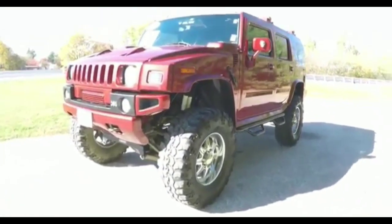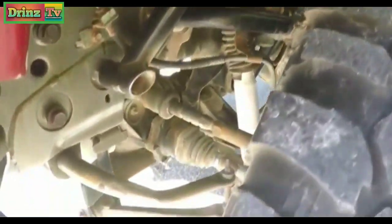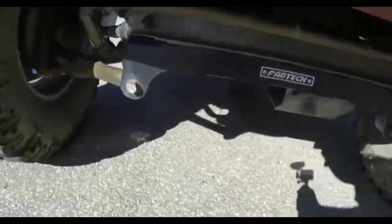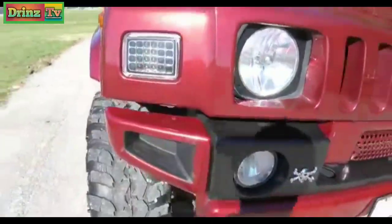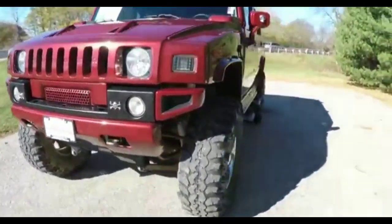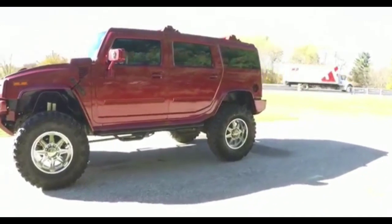This H2 is on a 4 inch lift, it does have LED front lighting, it also has a body color grill insert. This H2 is in Victory Red Pearl Coat.